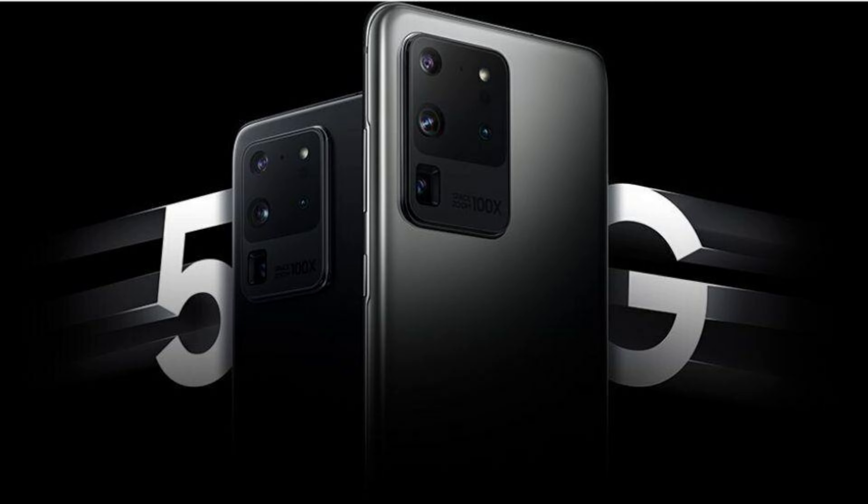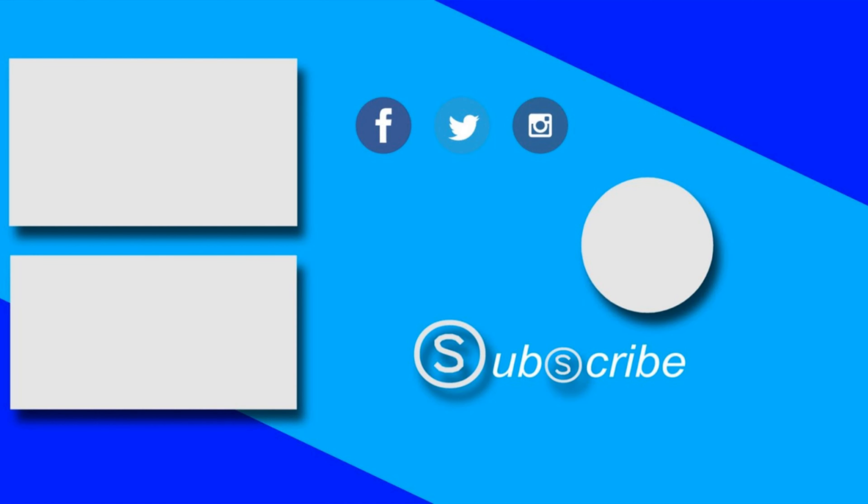That's it for the top five features of the Galaxy S20 Ultra. Make sure you subscribe and click the bell so you don't miss new videos that I make almost every day. Also, leave a like, comment, share, and follow me on social media. Thank you for watching, see you guys next time.